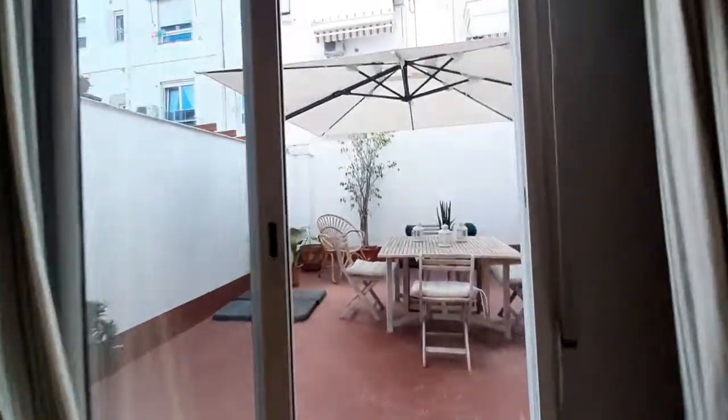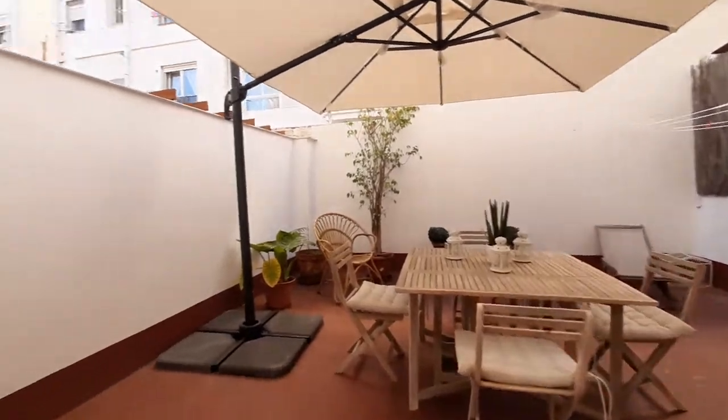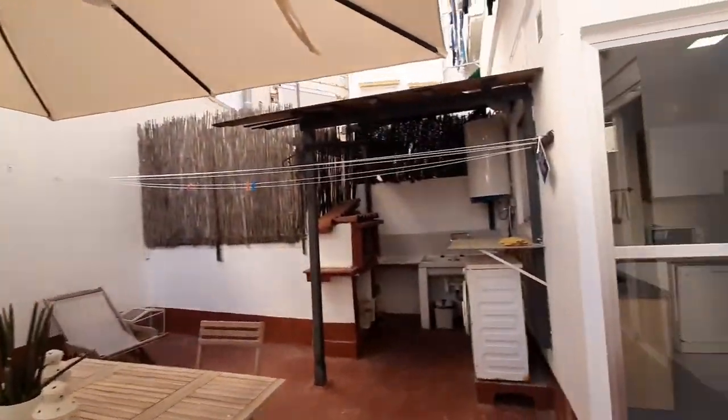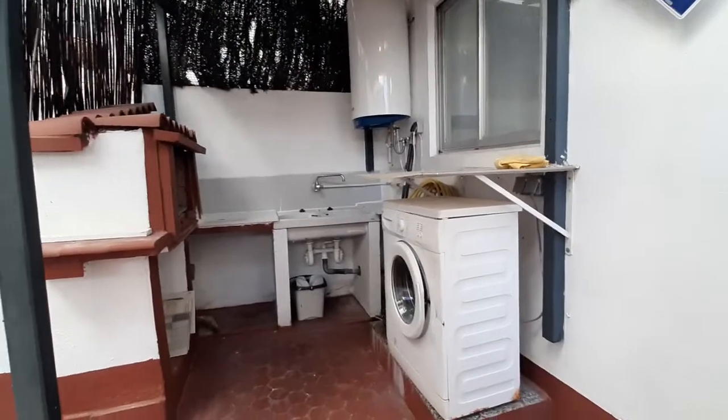Over here we have a really nice terrace with a table and four chairs. You have an umbrella. You have a laundry room over here. As you can see, you have a washing machine there.